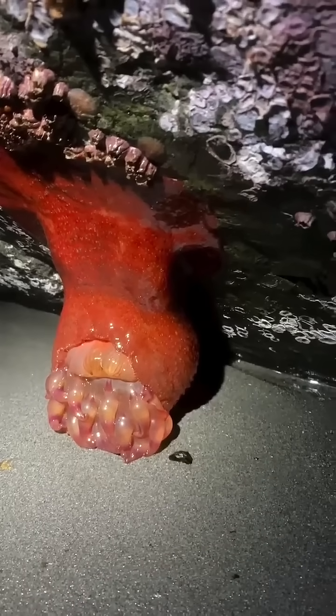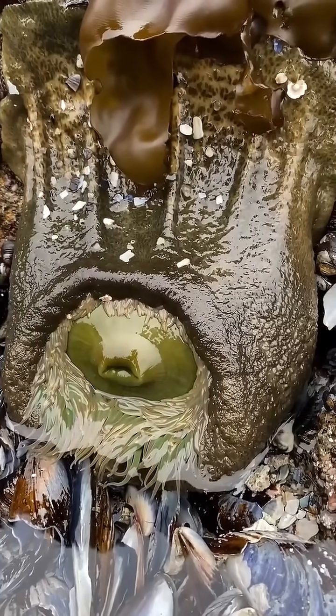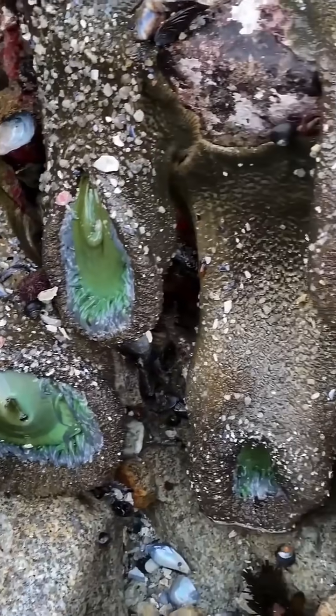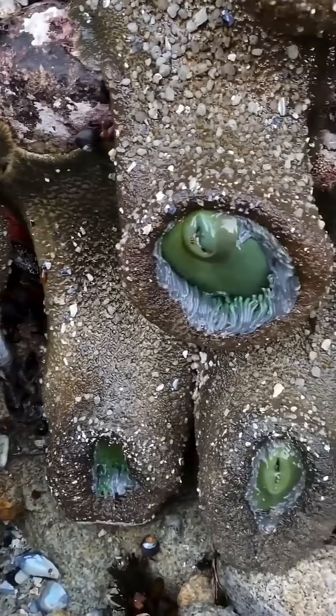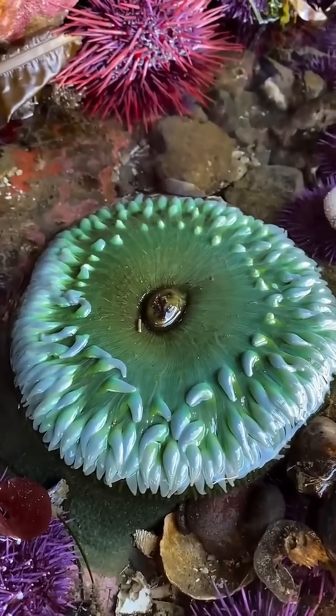Because these animals are invertebrates, they have no bones and no structure to hold them up when they're out of the water. So gravity just pulls down on their body, making them look like this. This is perfectly normal, and they've adapted to be able to withstand these harsh conditions until the tide comes back in.